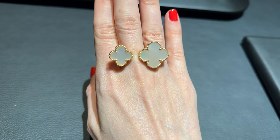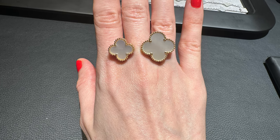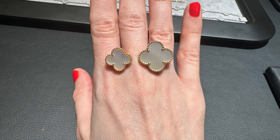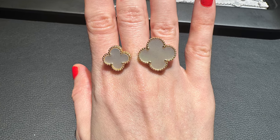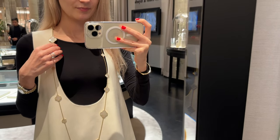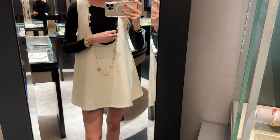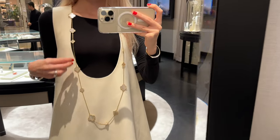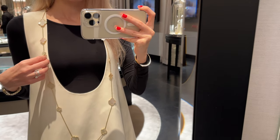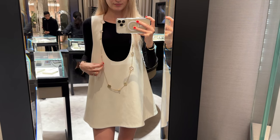One thing to note: ring sizing at Van Cleef and Arpels is not consistent. For example, my between-the-fingers ring is a size 48, but when I tried other rings I had to go up or down a size. It's better to go to the store and try it on in person. And here is the necklace I've been obsessing over — I discovered it by accident and the moment I tried it on I fell in love. It's much longer than the 20-motif necklace and you can't adjust the length because of the clasp.